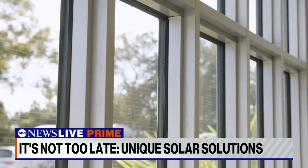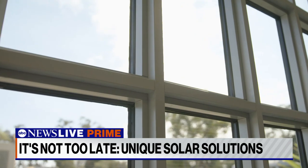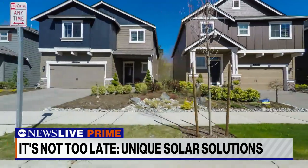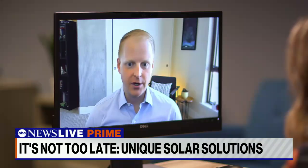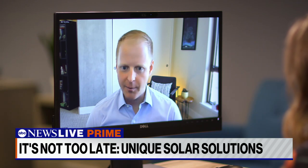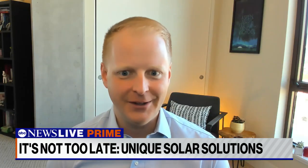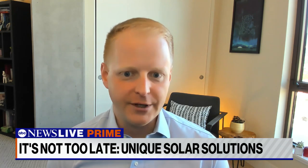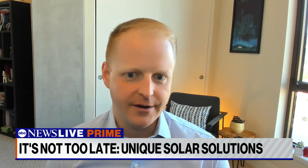Ubiquitous says rolling out their technology could make a big dent in our emissions. If this technology were broadly adopted over the next 30 years, the glass of buildings all around the world could offset up to 10% of global carbon emissions — giving a sense for the scale of energy we could generate if we turn that glass into an energy-generating asset.